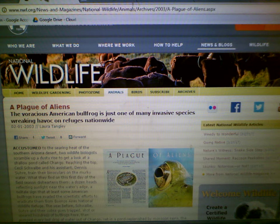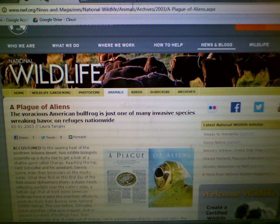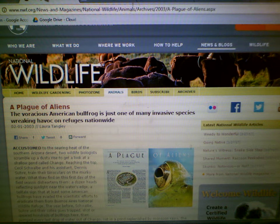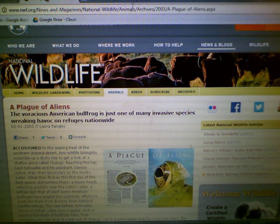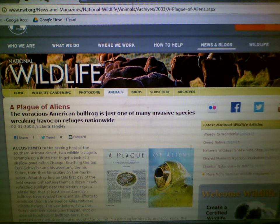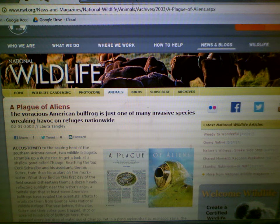I'm sure some of you have come to this video because you're concerned about the global decrease in amphibian populations, and you question the value of using frogs for dissections. I share this concern, and some years ago I was relieved to learn that one species, the American bullfrog, is definitely not under threat.